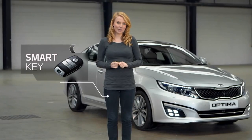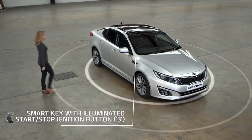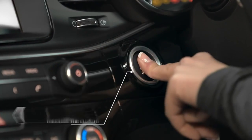With the smart key in your pocket you're ready to go. The car senses it as you approach — you don't need a traditional key to open the door, and starting the engine is as simple as pressing a button.